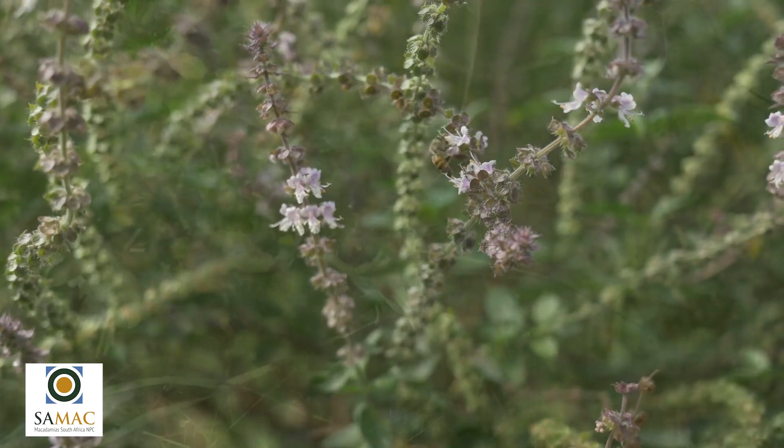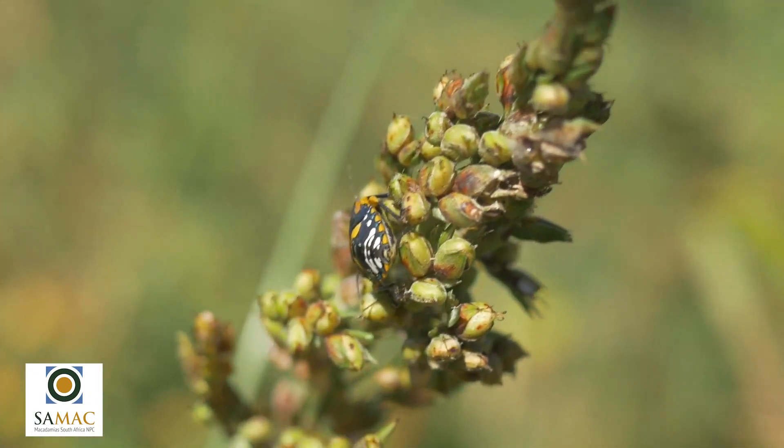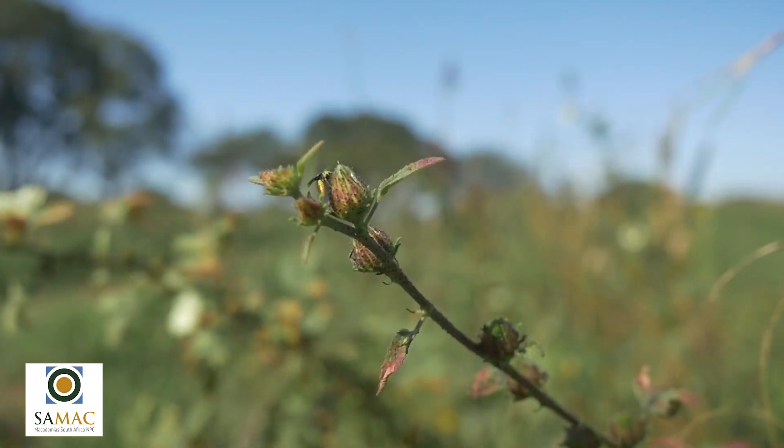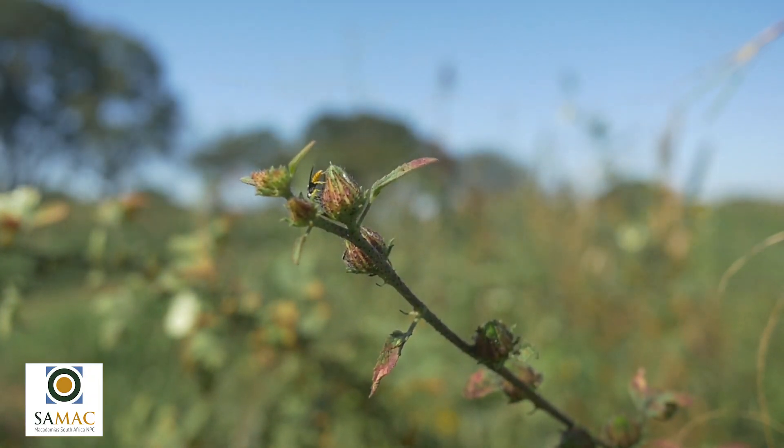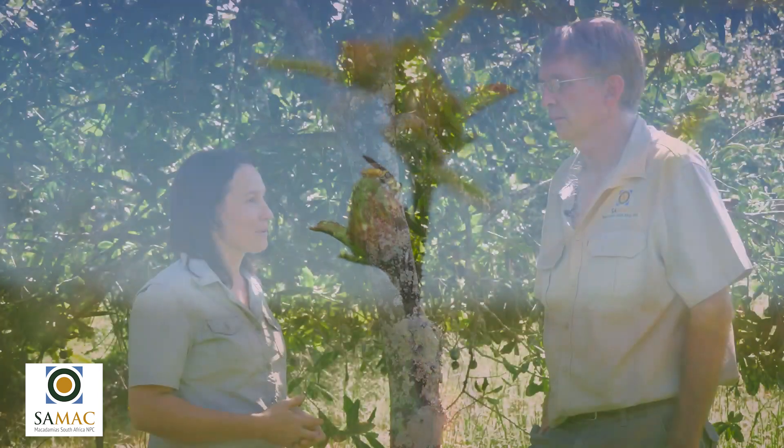There are honeybees and pollinators around, and we often find that the pests don't really cause damage and farmers don't necessarily have to intervene. That way we won't lose the beneficial insects — we won't kill what we don't necessarily want to kill.